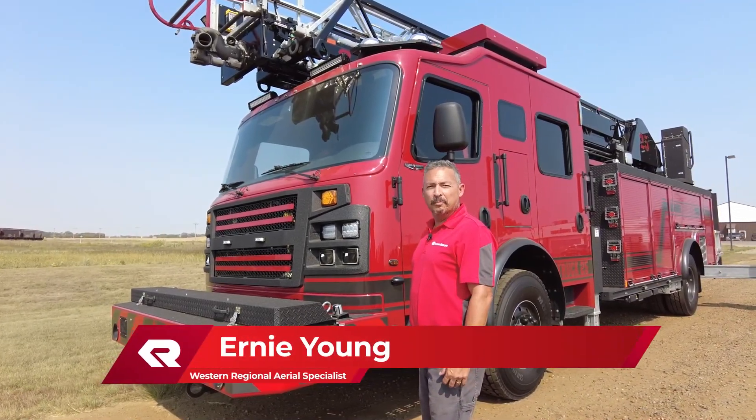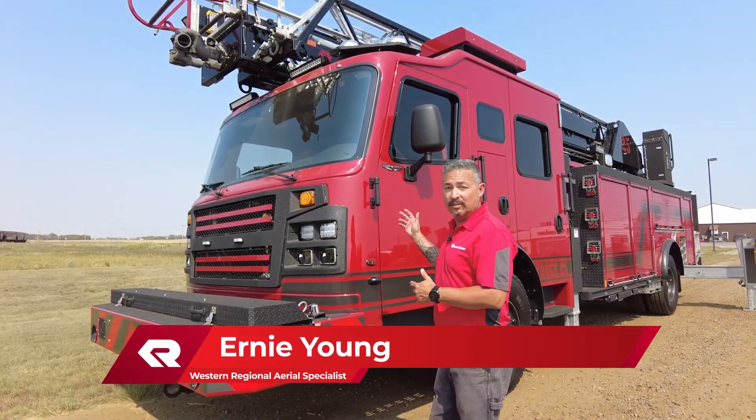Hi, I'm Ernie Young, Aerial Specialist for Rosenbauer America, here for a walk around with our 78 Viper.